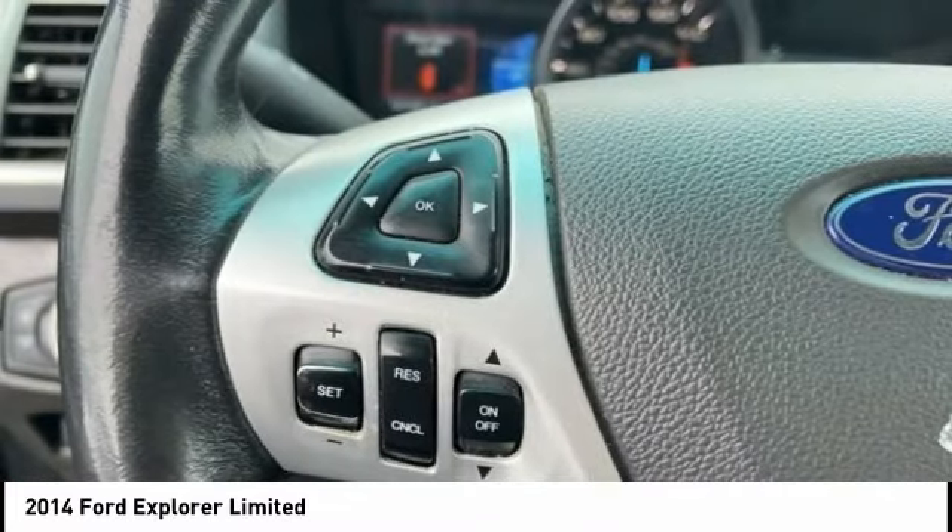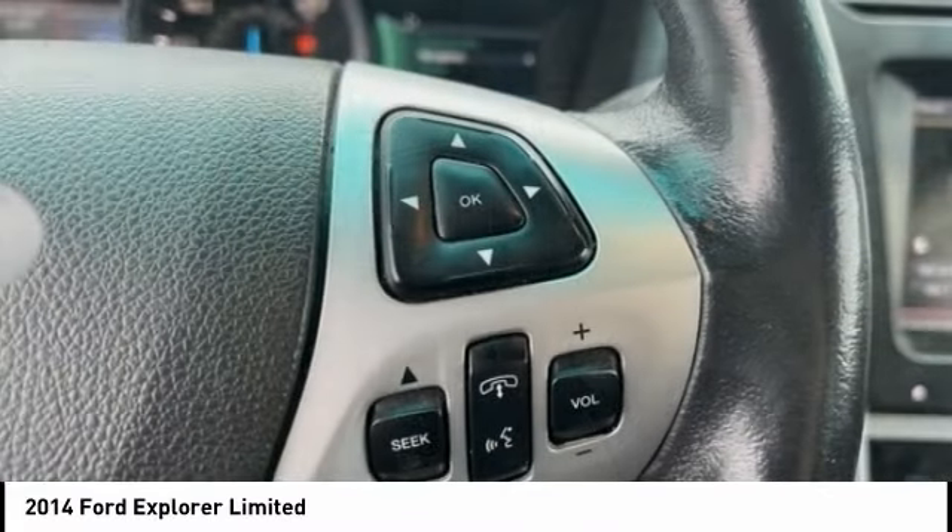Remote keyless entry, fog lights, and battery saver. Come see the car for yourself.